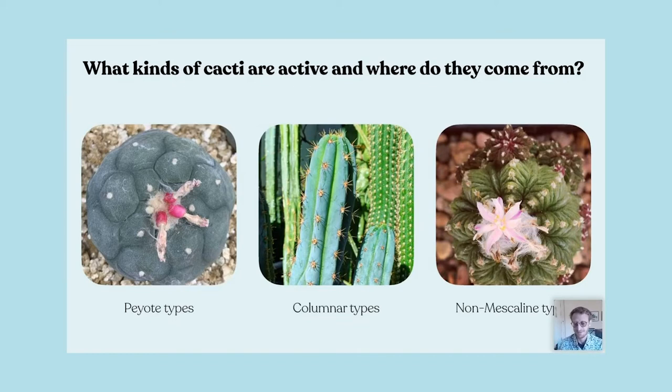And then we have columnar types — columnar, which stands for column. These are cacti that just grow in columns. There are tons and tons of columnar types that are psychoactive, and some of them are also psychedelic. Psychoactive and psychedelic are not the same thing. For example, this little cactus here labeled 'non-mescaline type' is an Aztecium retiri, which is not psychedelic but is psychoactive — it's used in ceremony and ritual but has no mescaline in it. We'll talk about that too.